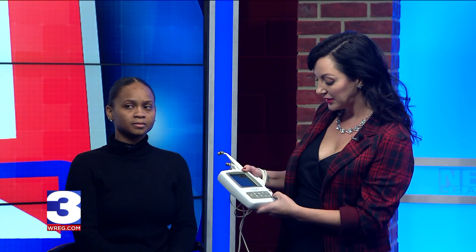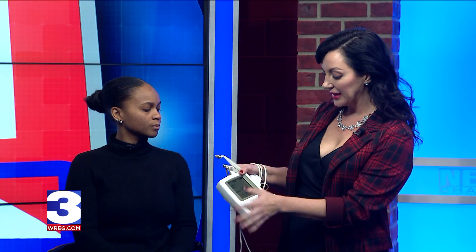Then we come in with a true microcurrent — this is by MyoLift. They also make the professional units we use in the spa, but this is one you can use at home. We'll use manipulations to tone the face. I like to start underneath the ear and come down to drain the lymph. Lymph is what makes everything puffy and gets rid of our beautiful contour jawline. So we start on the neck, drain the lymph, and then I'll show you a few techniques for an instant face lift.